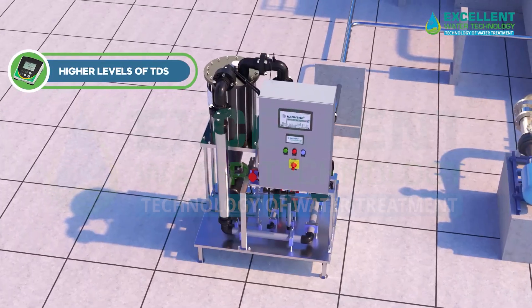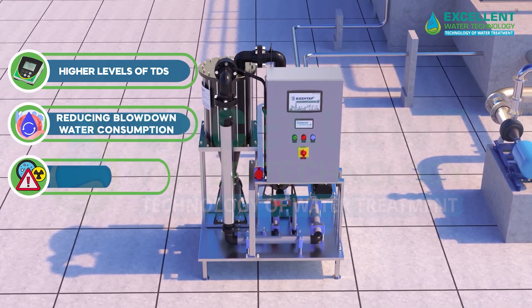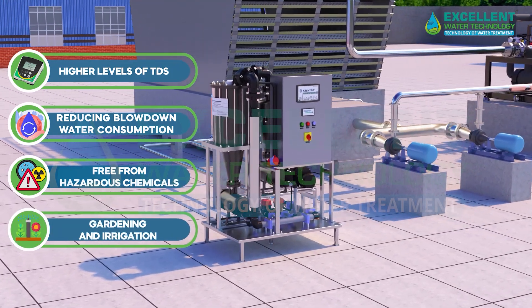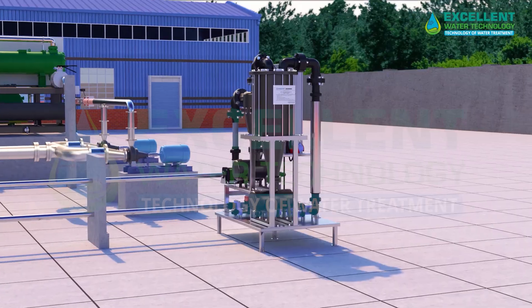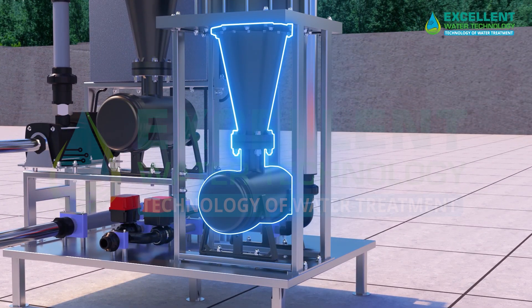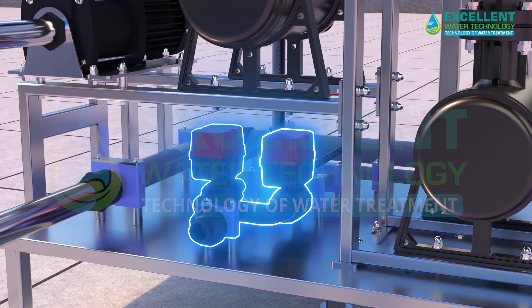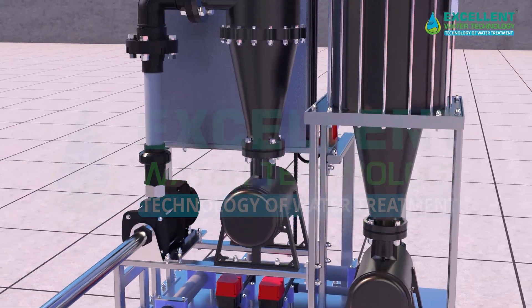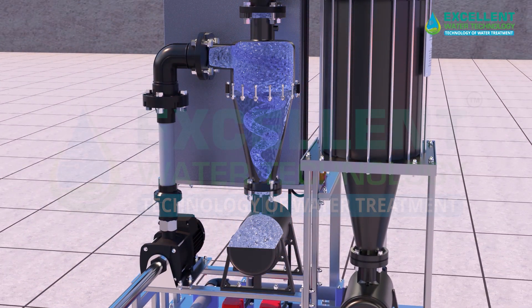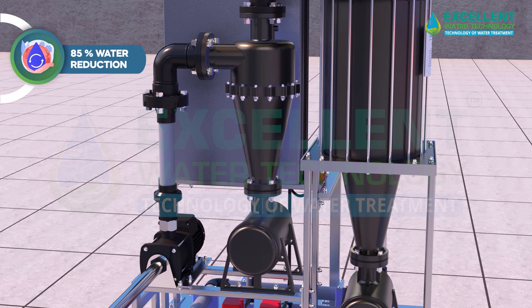With the Kushyap Auto BFSR, cooling towers can operate at higher levels of TDS with increased cycles of concentration, significantly reducing blow-down water consumption. The BFSR-treated water, free from hazardous chemicals, can also be repurposed for gardening and irrigation. This system includes advanced features such as automatic reactor cleaning, automatic blowdown, automatic backwash, and hydro-cyclone filtration.